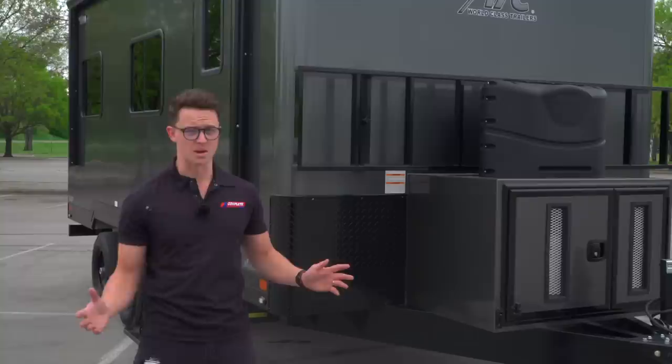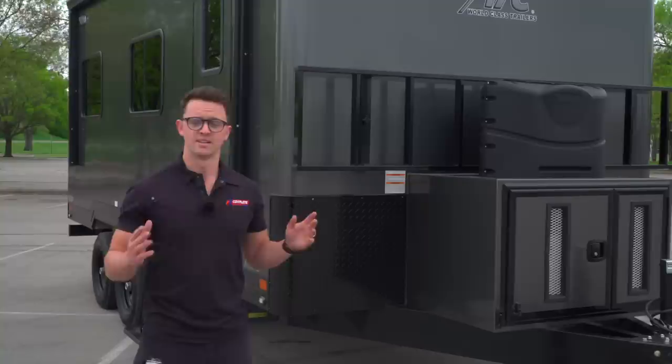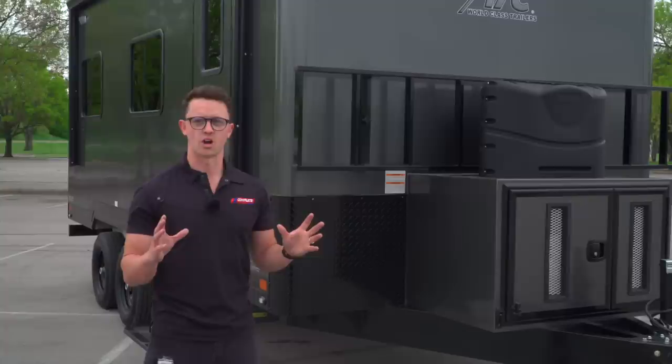We also have a generator because this thing is going to be totally off grid, so you've got to have a power source. We've got a 5KW generator, which is also what we put on our tour haulers — it's more than enough to power a trailer of this size with everything inside. Onan is the generator of choice here. They are commercial grade and can run anywhere in this enclosure.